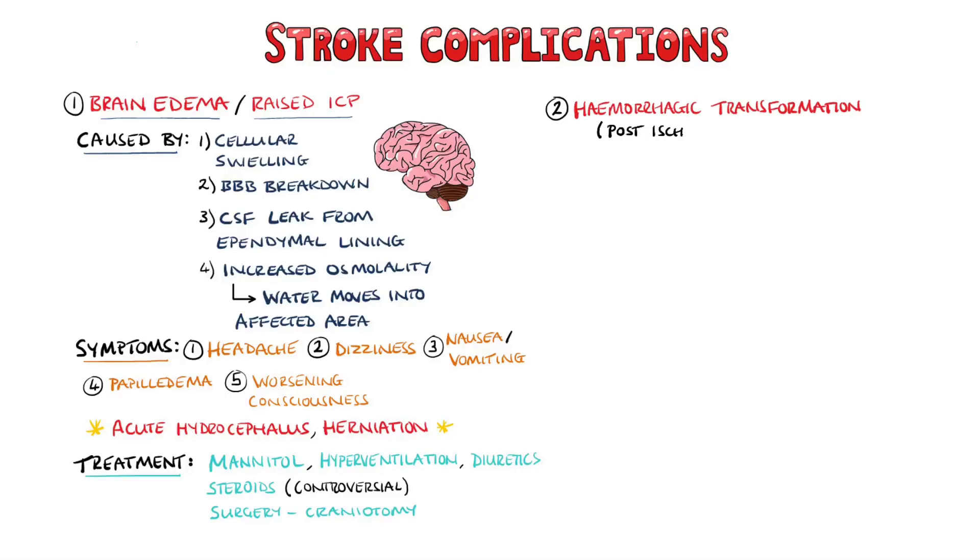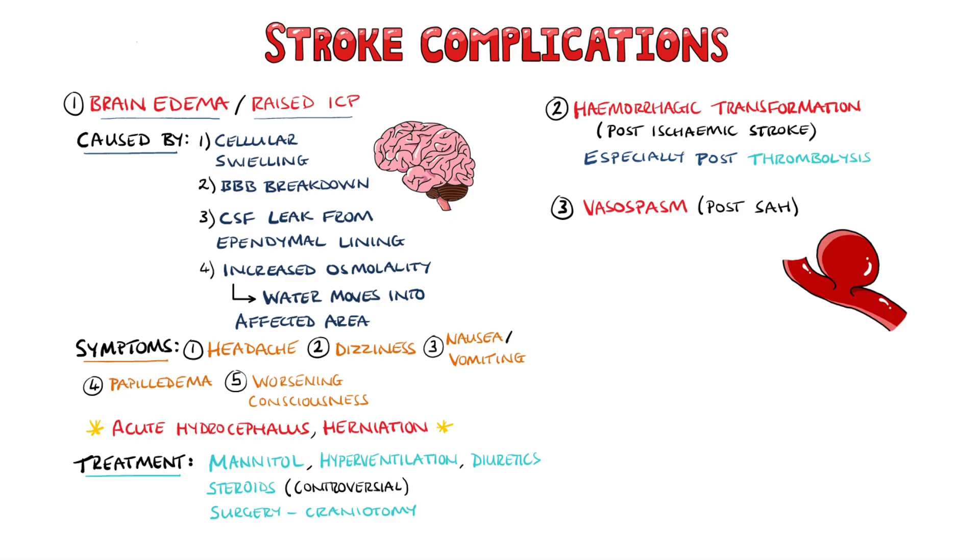Ischemic strokes can give rise to a hemorrhagic transformation, especially after thrombolytic treatment. In the case of hemorrhagic stroke secondary to a subarachnoid hemorrhage, there may be vasospasm following the initial bleed, which can then generate infarction, which is essentially a secondary stroke.